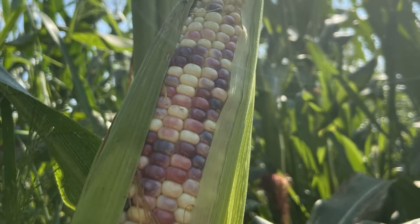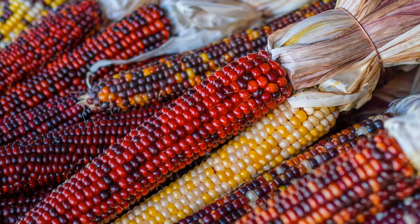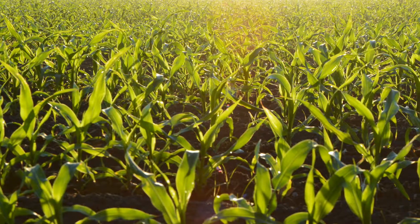Indian corn is characterized by multi-color kernels that can be yellow, white, purple, red, and blue. It is sometimes known as flint corn, due to the hard outer layer that protects each kernel being likened to the stone, flint.